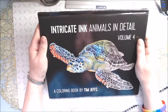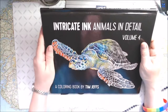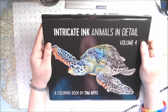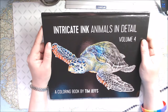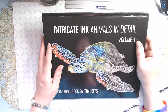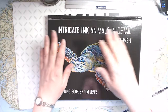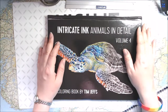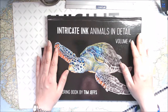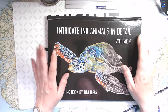Thank you Pickle so much for this book — I really, really love it. Now my collection of Tim Jeffs books is complete! I really love this — thank you so much, girl. And for everybody else, thank you so much for watching. I hope that you have had some fun, and I'll see you all around. Until next time, take care, bye!